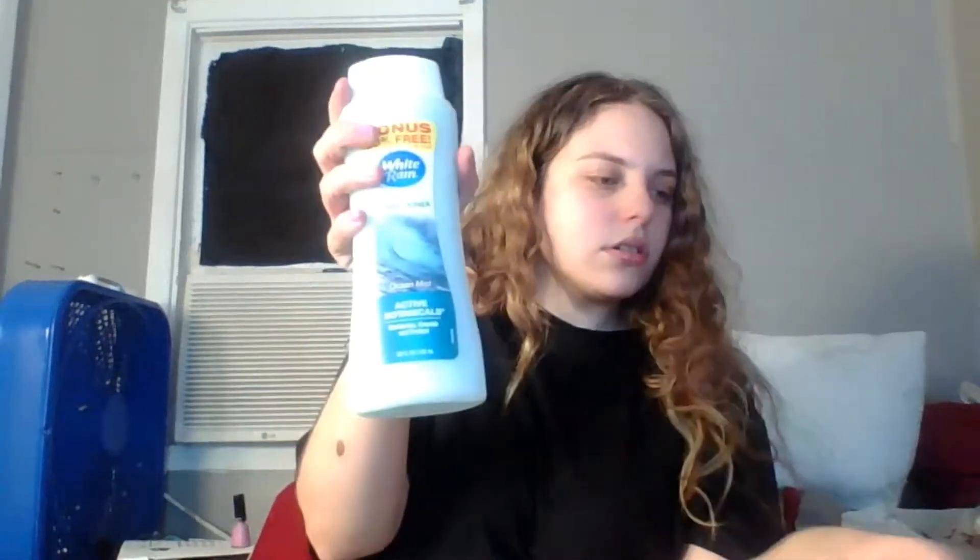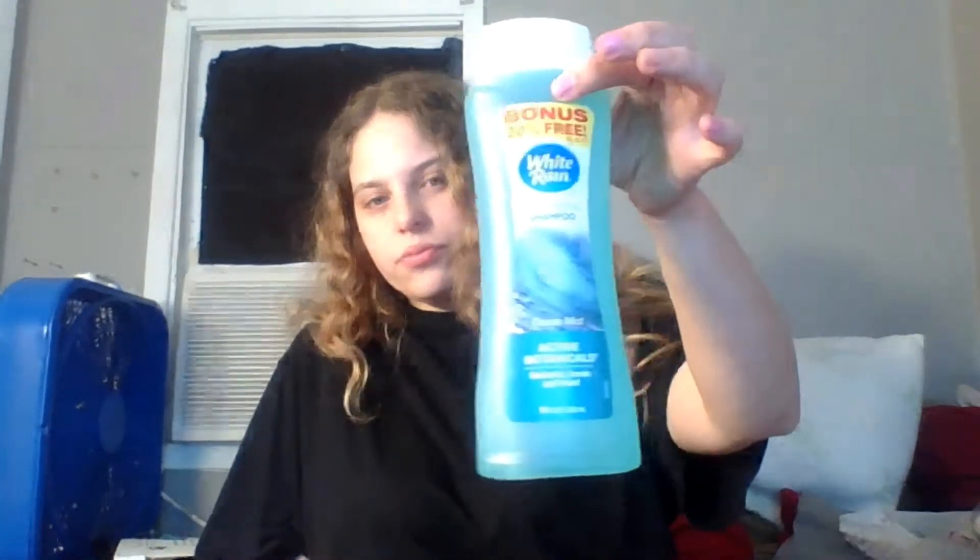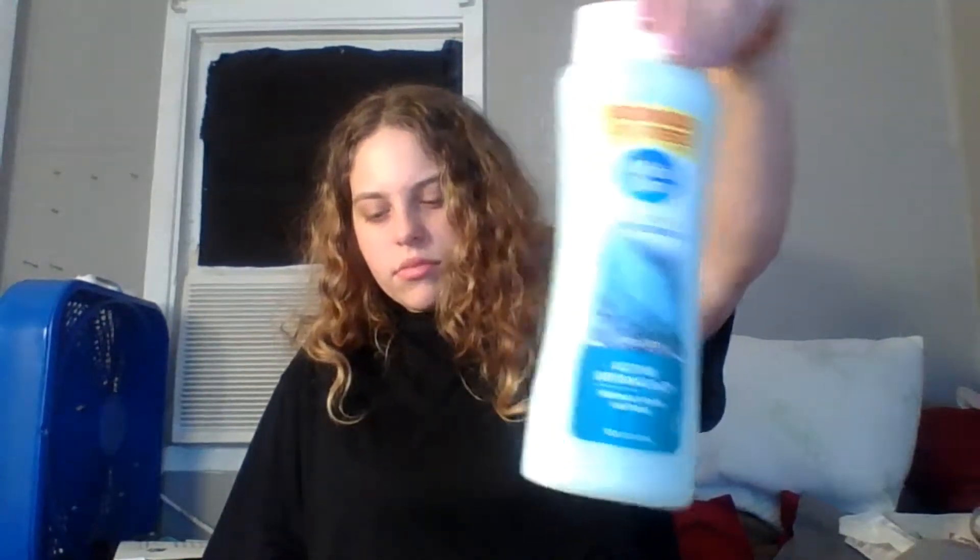He got this White Rain Bonus 24 — free versus 15 ounces, ocean mist, moisturizes and protects, 18 fluid ounces. It smells good! He got the same thing — this is conditioner, this is the shampoo. He actually picked all three of these out. He's like, 'You think you'll be able to tell the difference?' He got the shampoo, the conditioner, and the body wash — the whole set. It's all White Rain ocean mist scented and it smells good, just like generic body soap.